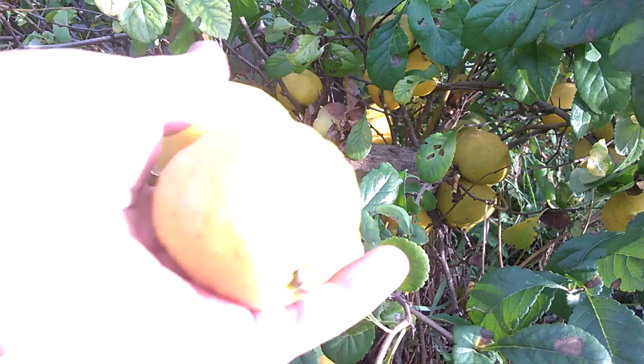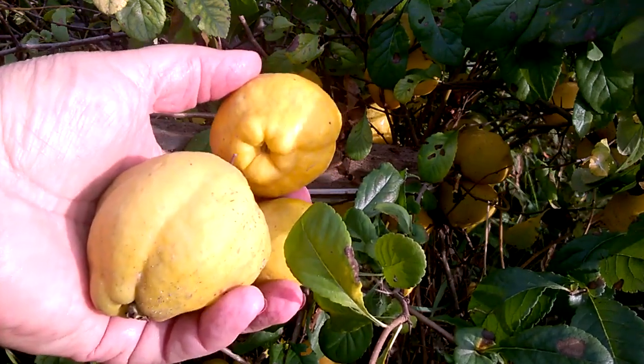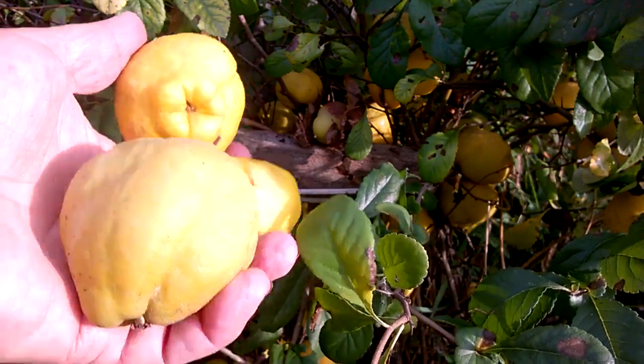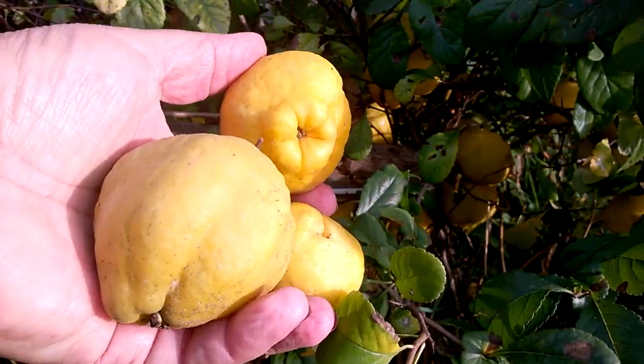В сыром виде эти плоды не едят — они очень кислые и терпкие. Невозможно их есть. Я готовлю на зиму сырое варенье. Как я его называю? Лимонозаменитель. Он действительно так — похож на лимончик, конечно, будет лимонозаменитель.